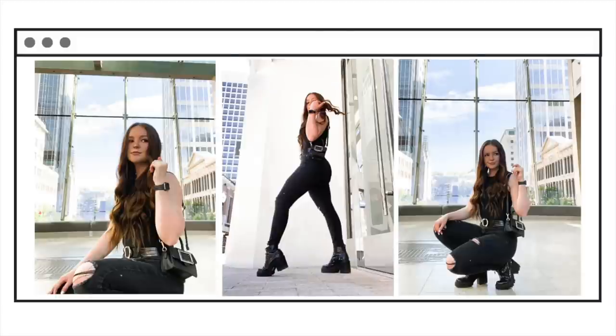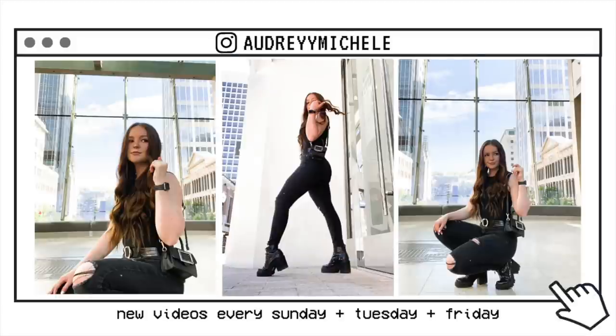Hey, what's up you guys? It's Audrey! I have a lot of puppies. They're gonna be playing, I'm sorry if they're loud. They're having a blast. Hello everybody! What's up? It's Audrey.